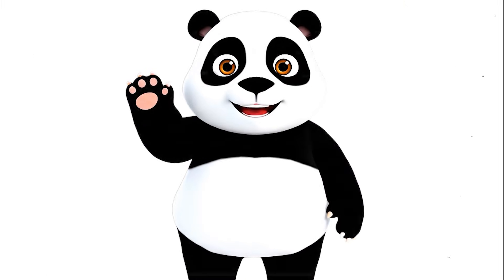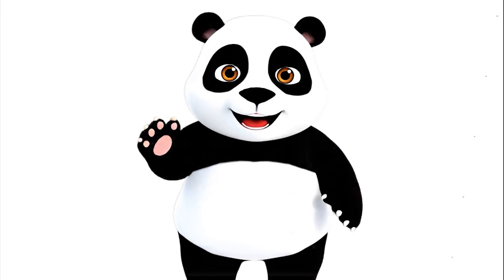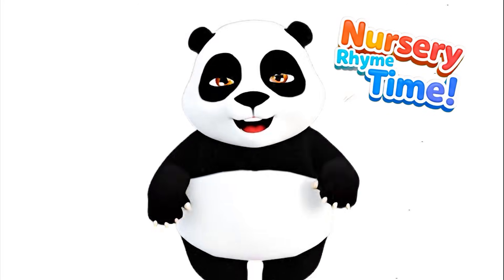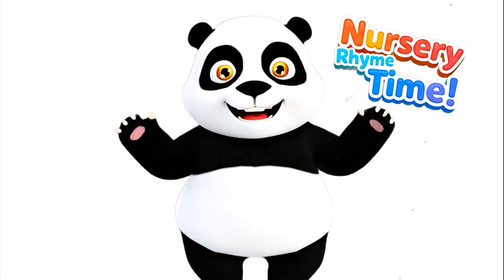Hello, friends! Welcome, welcome! I'm your panda buddy. Today we're going to sing and play together. Are you ready? Yay! Let's go!